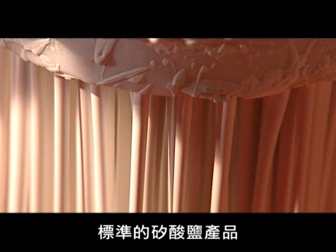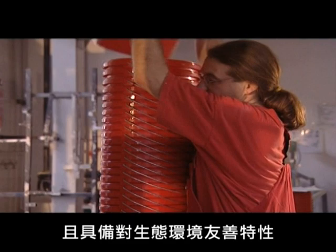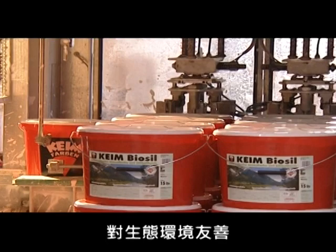This, in any case, is white Biosil. The standard silicate-based product is best suited to interior paintwork and carries an environmental seal for eco-friendliness. The paint manufacturing process at Kym is principally environmentally friendly in general, and it's done in an energy-efficient way.